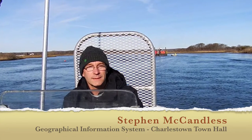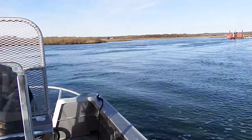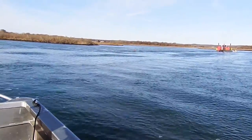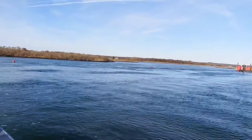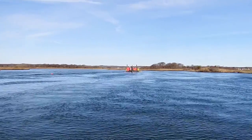I'm out here with Steve McCandless from the town's GIS department. Steve is responsible for getting all this dredge work done. He does the original surveys and puts the permits together to get the dredging done.